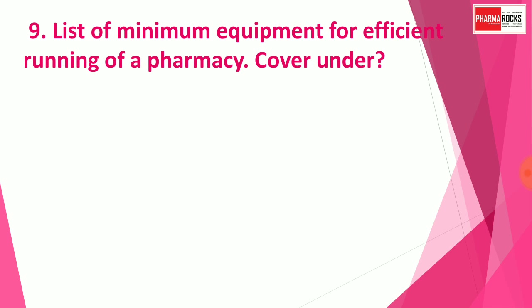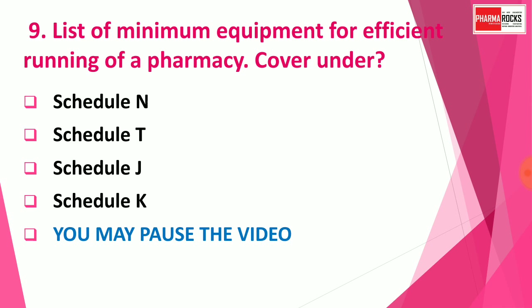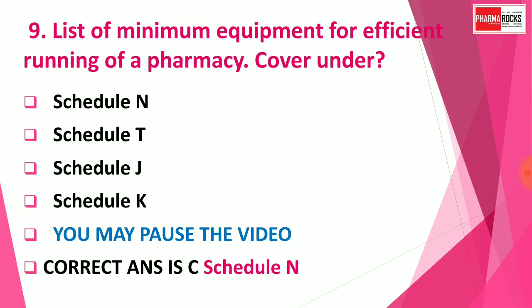Question number nine: The list of minimum equipment for the efficient running of a pharmacy is covered under which schedule? Options are: A) Schedule N, B) Schedule T, C) Schedule J, D) Schedule K. You may pause the video to think about the correct answer. The correct answer is Schedule N.